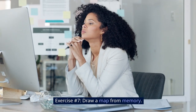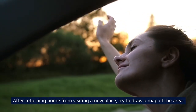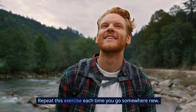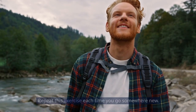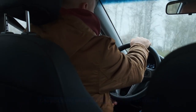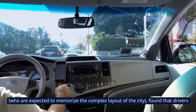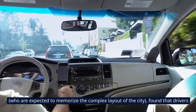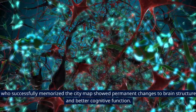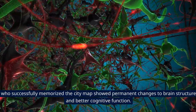Exercise number 7: Draw a map from memory. After returning home from visiting a new place, try to draw a map of the area. Repeat this exercise each time you go somewhere new. One past study, which focused on London taxi drivers who are expected to memorize the complex layout of the city, found that drivers who successfully memorized the city map showed permanent changes to brain structure and better cognitive function.